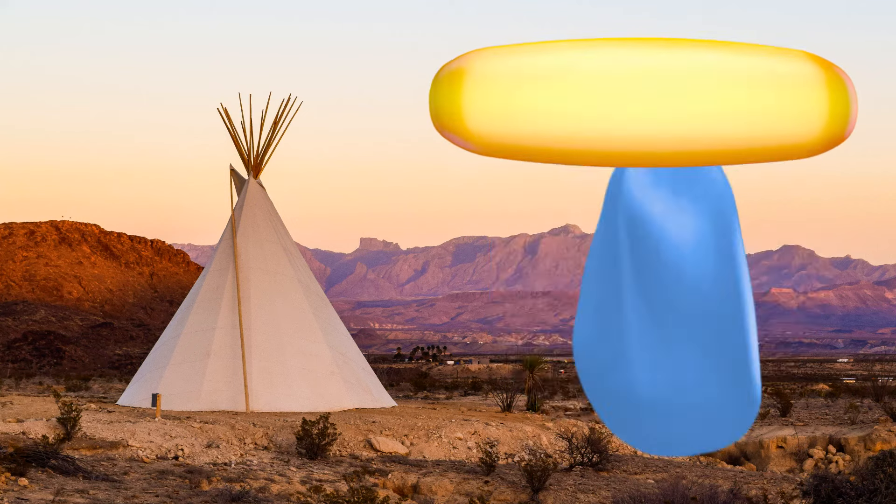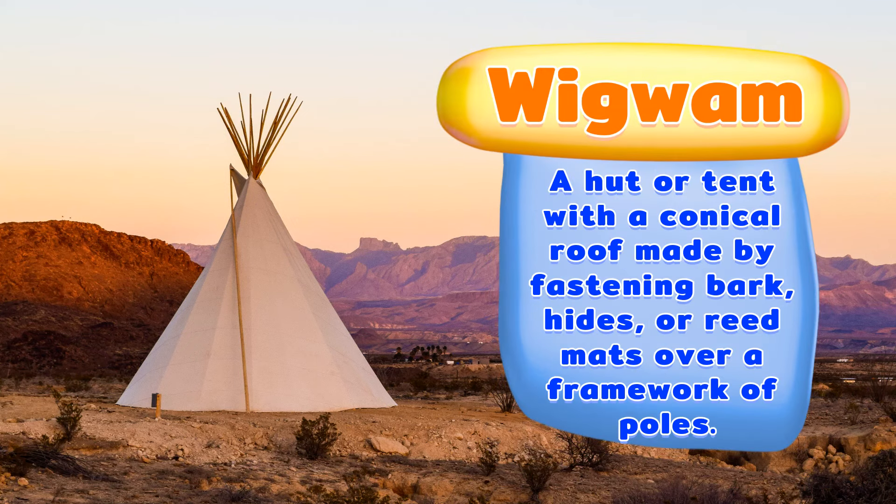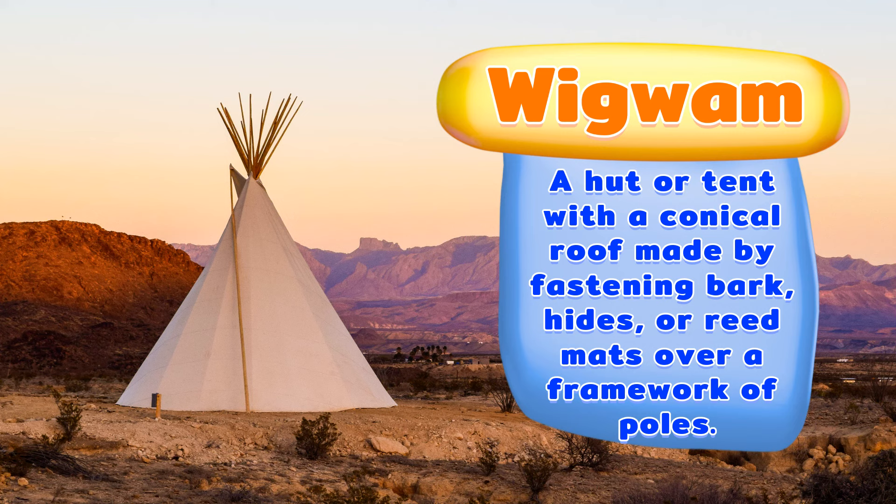A wigwam. A hut or tent with a conical roof made by fastening bark, hides or reed mats over a framework of poles.